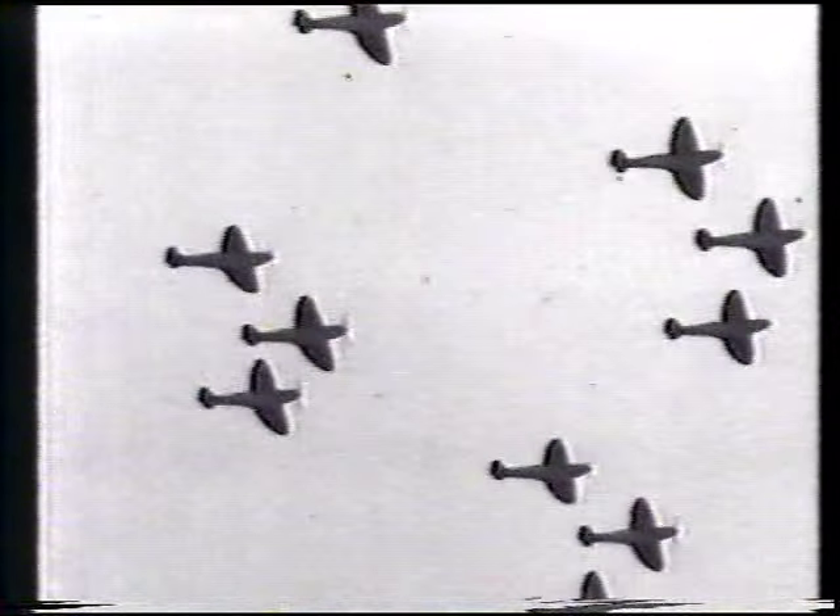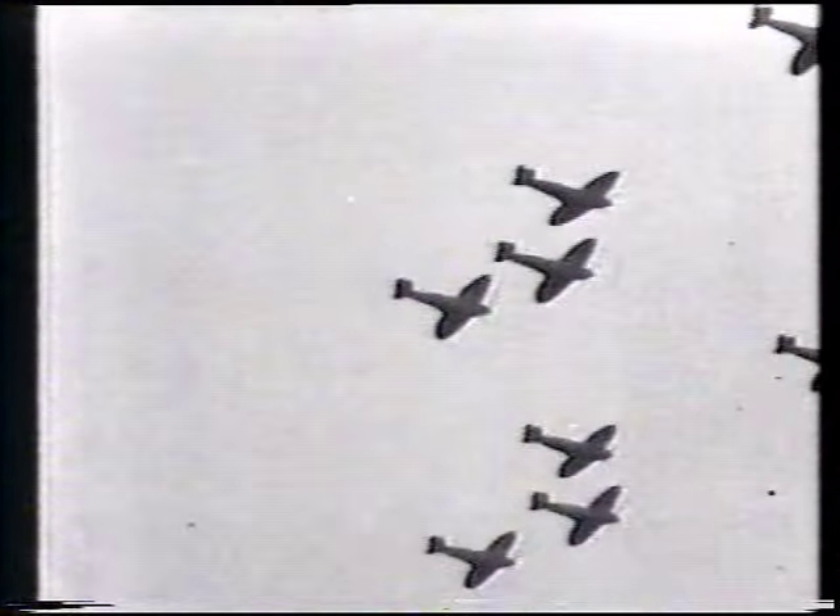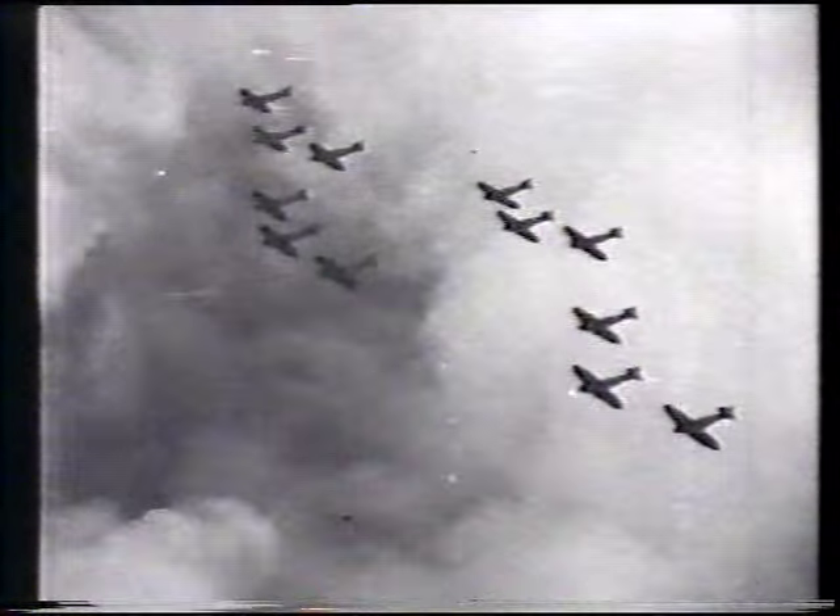But when we get to bigger formations, say nine or more, we begin to get echoes that look rather different from the ones we've just seen. Look at the bottom of this echo — do you see how it is split up into separate peaks, bobbing up and down on their own? You hardly ever get these little separate peaks, like a bunch of bananas, with less than about six craft in close formation. If you see them on an echo, you can be pretty certain you've got a fairly large formation — nine or more.